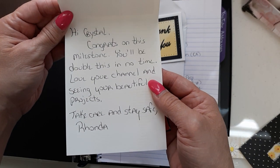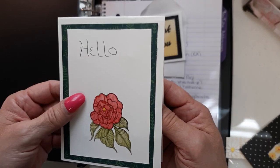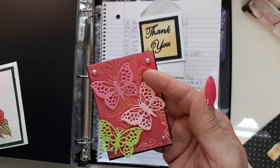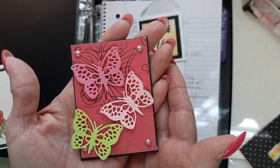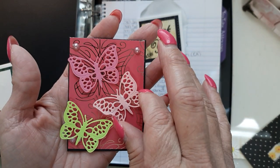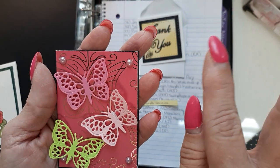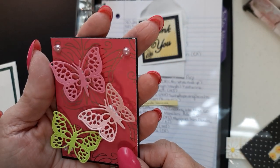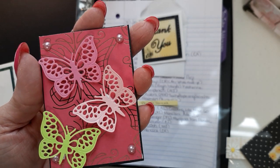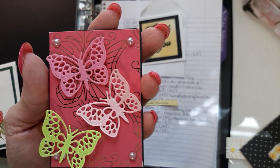Rhonda, thank you so much. You have always been so supportive of me and my channel and I really appreciate it, Rhonda. Thank you so much. And guys, check out Rhonda's beautiful ATC. Look at all those beautiful butterflies. She's mounted them up on foam tape, she's got the little pearls in the corner and this gold foil butterfly paper, pink in the background. So pretty. I just love it. It's just vibrant, it just pops.